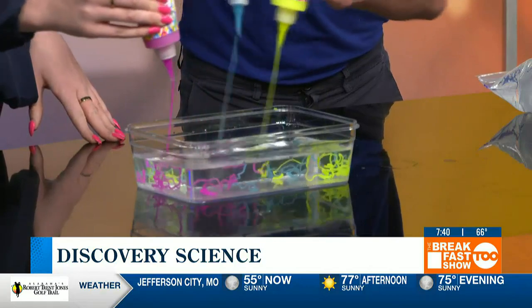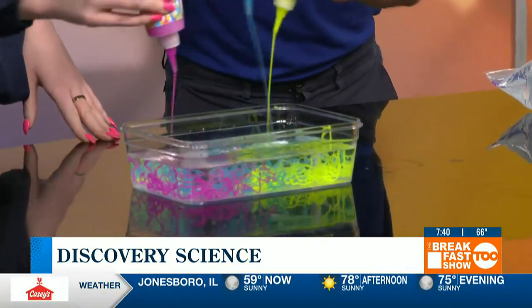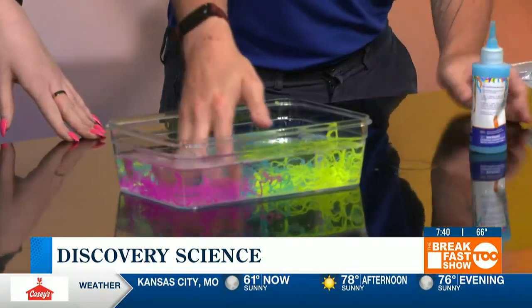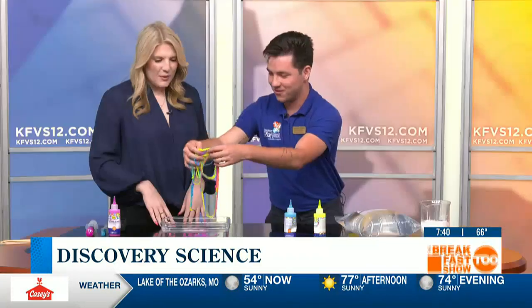We're going to pour them in. You can see at the moment they're liquid, but as soon as they hit this activator here, the polymers will harden and they create this really cool-looking worm effect. I can actually reach in and grab them. Oh my gosh, and there they are. Really cool.